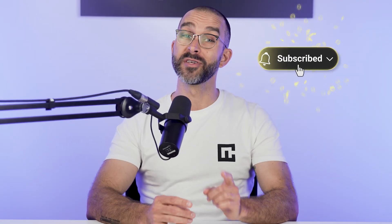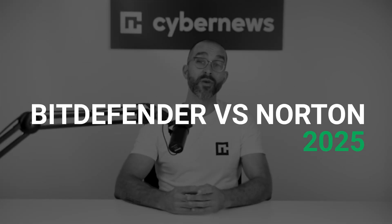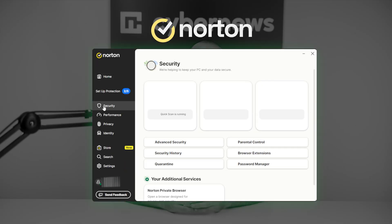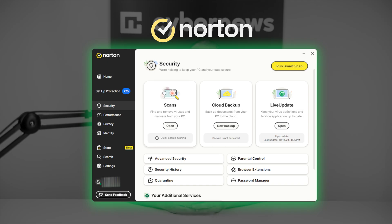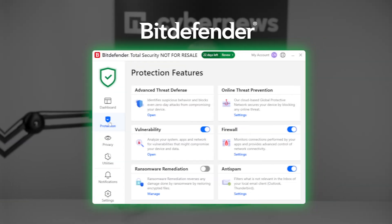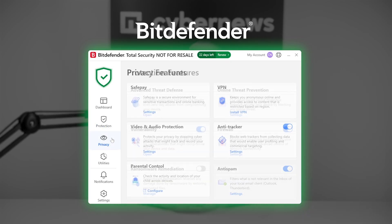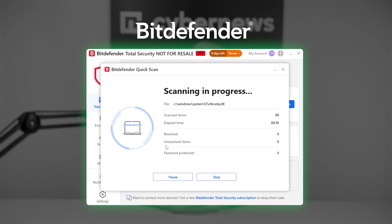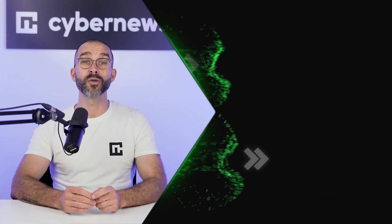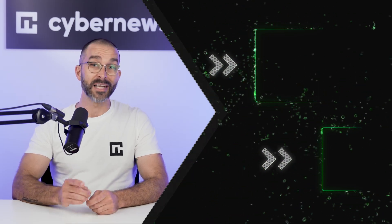Don't forget to like and subscribe if today's video helped you choose your next antivirus provider. To sum up this Bitdefender versus Norton 2025 comparison: Norton 360 is the best option for users seeking an all-in-one cybersecurity suite with an advanced antivirus. If you're looking for lightweight malware protection with excellent offline detection and a focus on core security features, then Bitdefender is the antivirus for you. Use our coupon codes in the description to save money on your next plan.